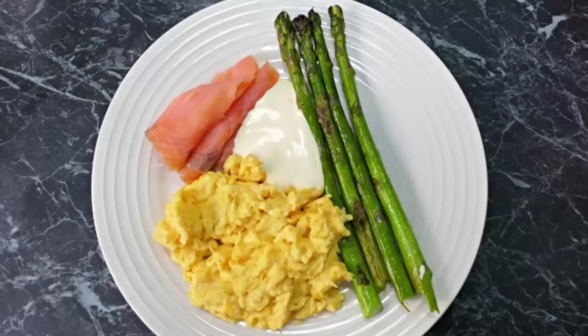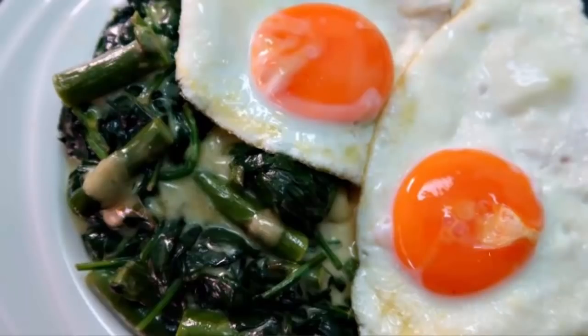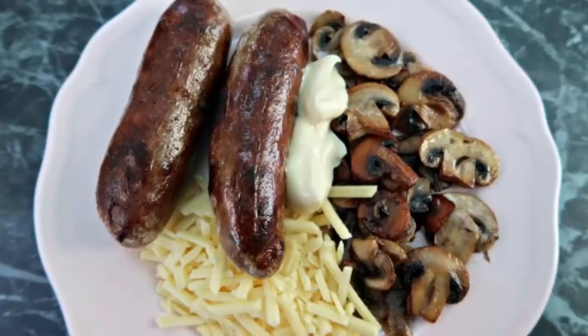Once you have your eggs, think about some vegetable sides. You can go for mushrooms, broccoli, cauliflower, asparagus — I've been loving radishes lately. You can have spinach, green beans; there are all kinds of low-carb, keto-friendly vegetables to choose from. I definitely enjoy at least a portion of vegetables with my breakfast.